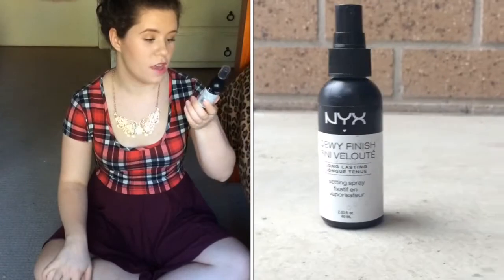I've also been loving the NYX Dewy Finish Setting Spray. I just like this to set down my makeup. I'm not too fussed about the matte or the dewy finish — I think this leaves a more natural finish, not like a glow. But I like how it makes my face not look as cakey and powdery.